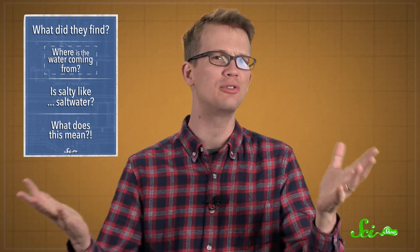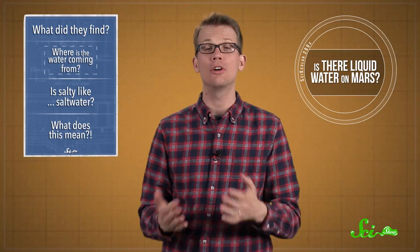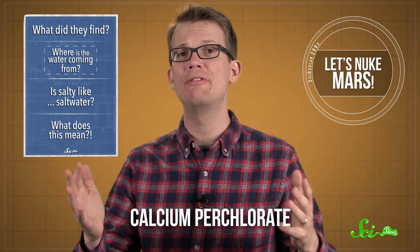Where's the water coming from? Is it being sucked out of the atmosphere by water-loving salts? Or is it flowing from super salty subsurface aquifers, as we recently discussed on an episode of SciShow Space? But we do know that central to the existence of these RSLs are perchlorates — corrosive, toxic ionic compounds that are troublingly abundant on Mars. Calcium perchlorate has been found in various places on Mars.